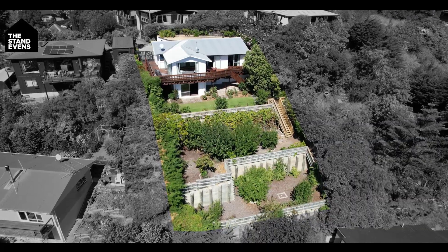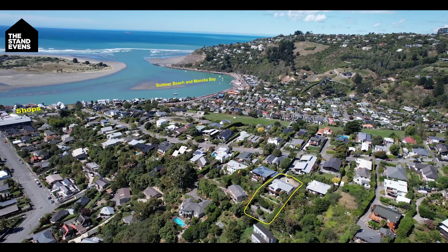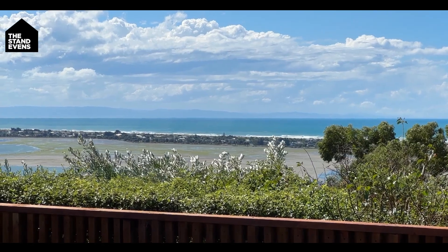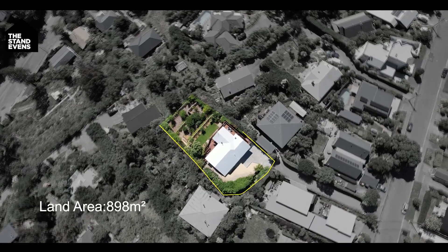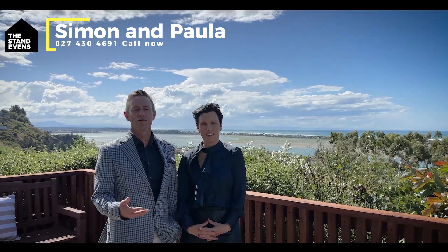Welcome to this fabulous family home at 72A Monksbury Road in Redcliffs. You're going to absolutely love this established position — you're sheltered away from the wind, you get the last of the sun, and get to enjoy this glorious view too. Positioned on nearly 900 square metres, this home has been in the same family for nearly 50 years, an absolute testament to all that is on offer here.